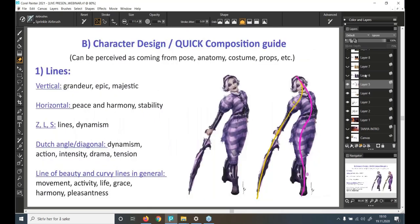Translating great character design visually is done through composition. Some important compositional aspects applied to character come from pose, anatomy, costume, props, and so on. On lines: vertical lines stand for grandeur, epic, and majestic; horizontal lines bring peace, harmony, or stability; diagonal or Dutch-angle lines bring dynamism, action, intensity, and drama; curvy lines bring movement, activity, life, grace, harmony, and pleasantness.